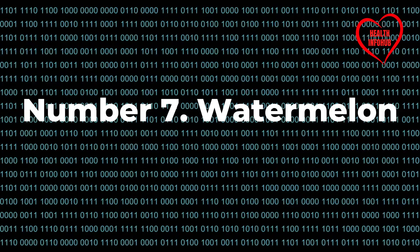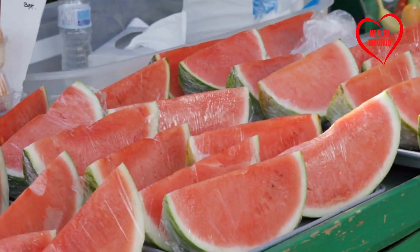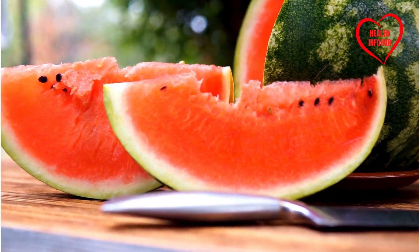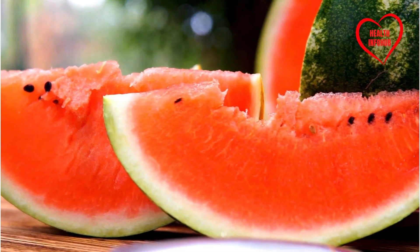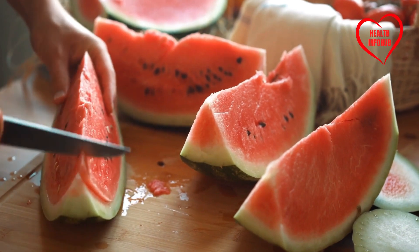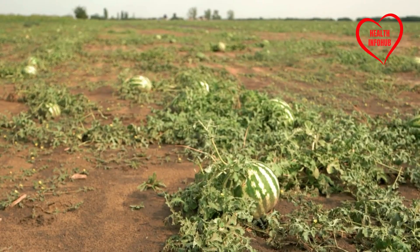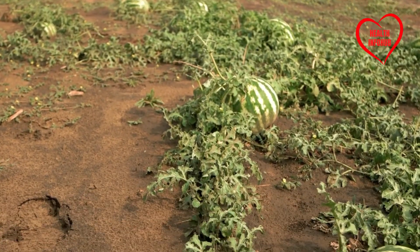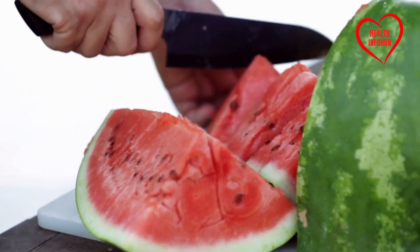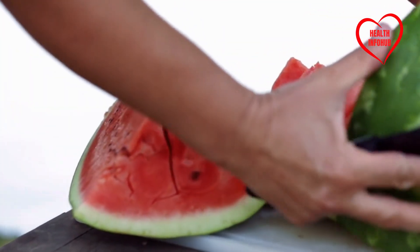Number seven: Watermelon. Watermelon epitomizes summer refreshment with its juicy, hydrating flesh. However, beneath its tempting exterior lies a potential hazard for individuals with diabetes. Despite its high water content, watermelon ranks high on the glycemic index with a score of 72, according to the American Diabetes Association, indicating its capacity to swiftly elevate blood glucose levels. While watermelon can be enjoyed in moderation, it's prudent for individuals with diabetes to opt for lower GI fruits to maintain optimal blood sugar control.